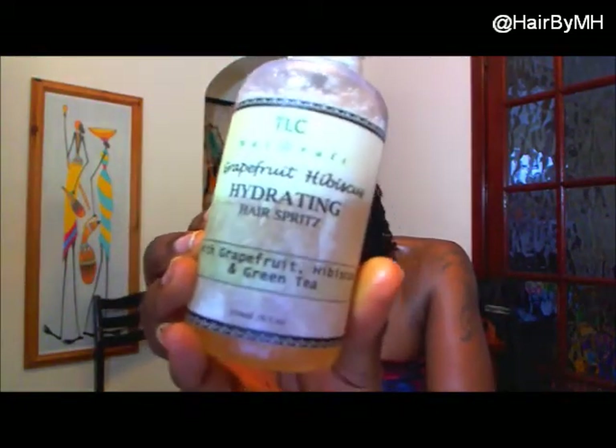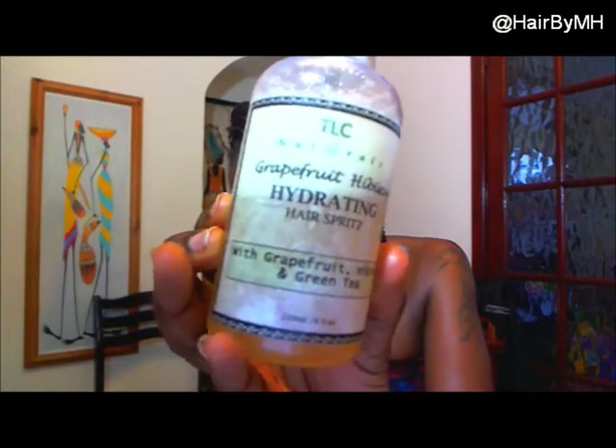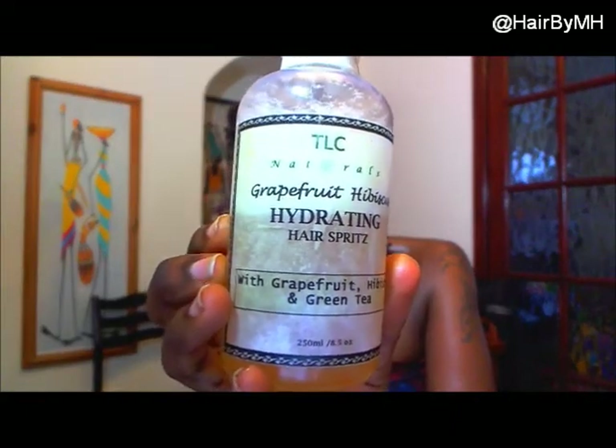This is the Cher Bahoba Nourishing Oil, and I wanted to do another review on the Grapefruit Hibiscus Hydrating Hair Spritz with grapefruit, green tea, and hibiscus.